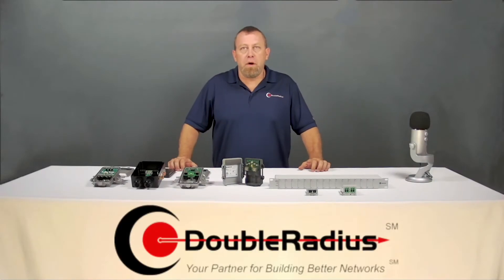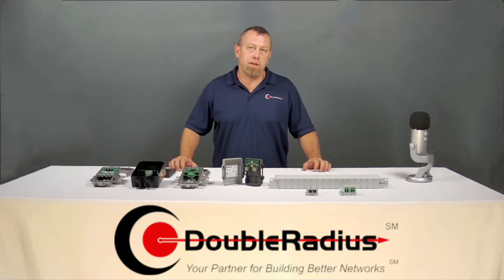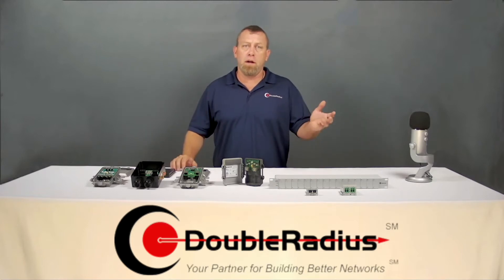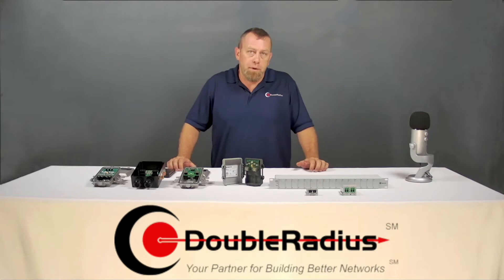Welcome to the Solution Series brought to you by Double Radius and hosted by Jeff Holdenry. Surge protection is something that is very important — in my opinion it is probably one of the most under-invested items in a wireless or wireline network. Surge protection is so important, yet so few companies actually invest the money to do it right.